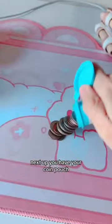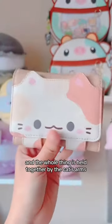Next up you have your coin pouch. It can fit a lot of coins, but I don't recommend it. And the whole thing is held together by the cat's arm.